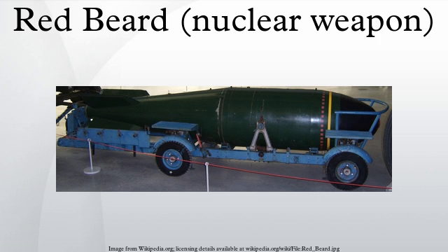Red Beard was an unboosted fission weapon that used a composite core. The composite core used both weapons-grade plutonium and weapons-grade uranium-235, and was intended to minimize the risk of predetonation — a feature of all plutonium designs of that period with yields larger than 10 kilotons. An added benefit of the composite core was a more economical use of fissile material.